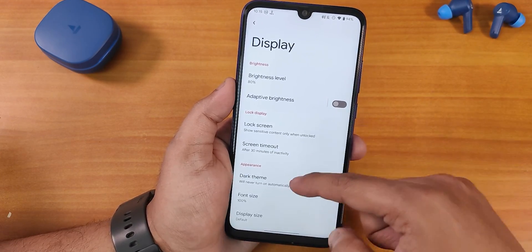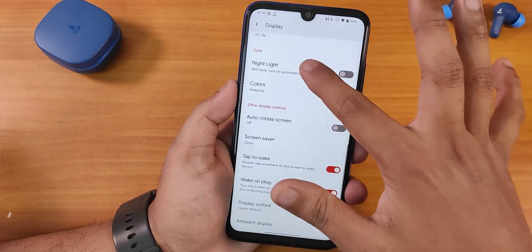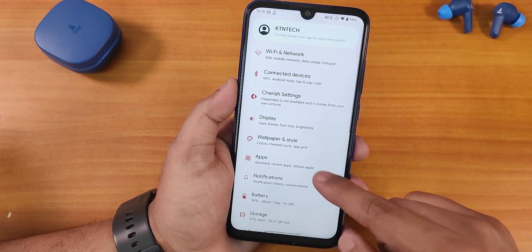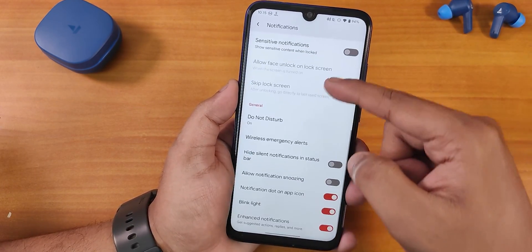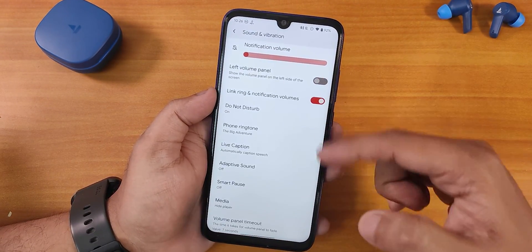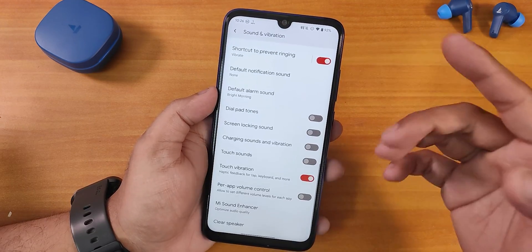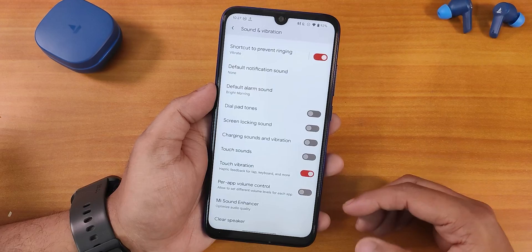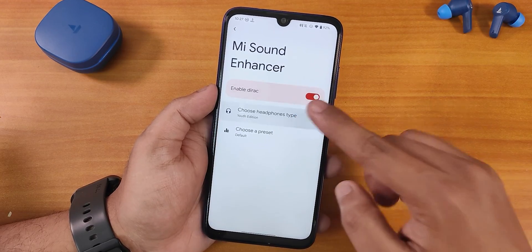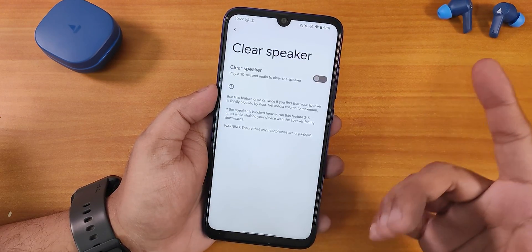In display settings we have brightness, adaptive brightness, small DPI/width adjustment, night light, double tap to wake, and wake on plug — all working fine. In sound settings we have media, call, and ring volume controls, a lift volume panel, volume panel timeout, ringtone and vibration pattern changing, power app volume control, and Mi Sound Enhance for improved audio quality through the headphone jack and Bluetooth. There's also a clear speaker option to remove dust.